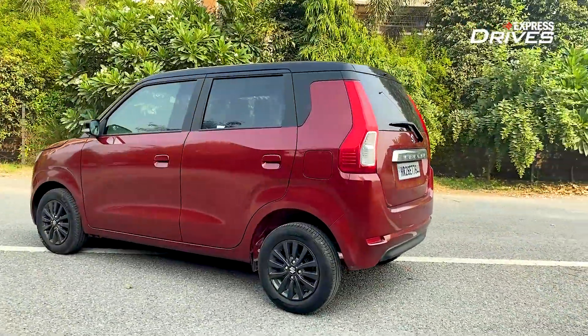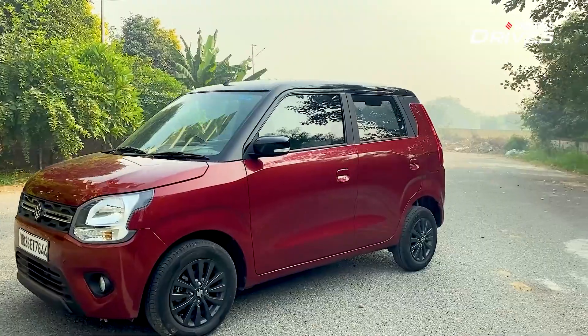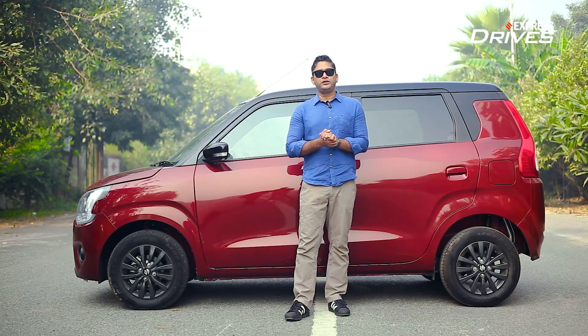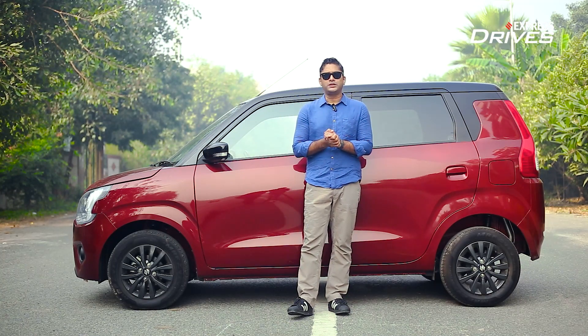On top of all that, it is backed by India's most extensive and widest service network, so you really can't go wrong. If you're in the market for an affordable, spacious, and practical hatchback, you really can't look beyond the Wagon R. Please subscribe to our channel and do let us know what you think of the Wagon R or the hatchback segment.